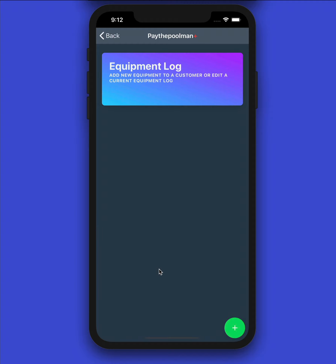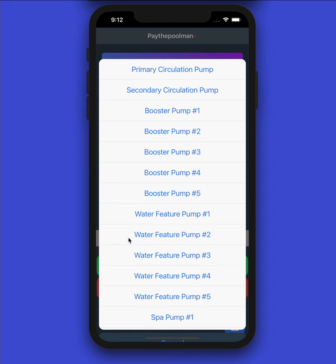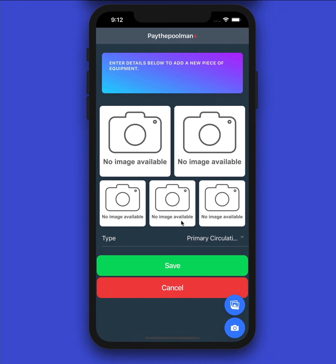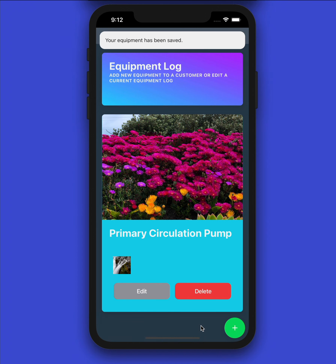Let's close that and look at the equipment log. This customer has no equipment yet, so let's add some. Select the type — maybe it's the main pump. That's all that's required to save it. Before we used to require a lot more data, but now you can add a photo and fill in the data afterwards. We'll use the folder option since this is a simulator, snap a couple of photos, and save it. Now the equipment log is saved and can be accessed in Pay the Pool Man by the office or any employee servicing this account.